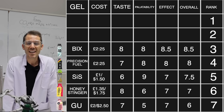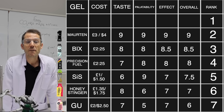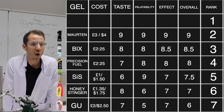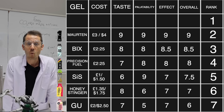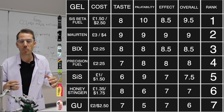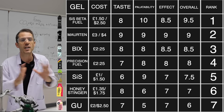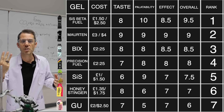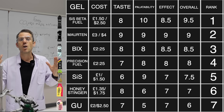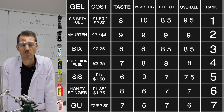This might shock you, but when you take price into account, at number two was Morton — probably my favourite in terms of taste, probably the one I reacted best to, but they're about three quid a pop, which is unreal. And at number one, SiS Beta Fuel — half the price and still had a reasonable effect on me. That's why I'm putting Beta Fuel over Morton. If price wasn't an issue, probably Morton. So I'm going to take those three top gels and use them in a proper half marathon with a fueling strategy, and see what happened to me on the inside whilst doing it.